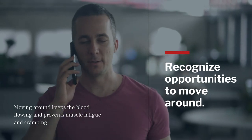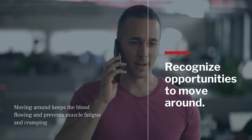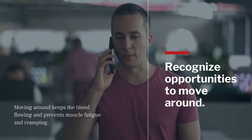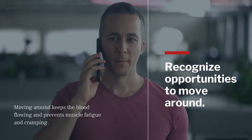Recognize opportunities to get out of your chair and move around. A Cornell University study recommends the 20-8-2 rule: 20 minutes of sitting, 8 minutes of standing, and 2 minutes of moving. Instead of leaning back in your chair to take that phone call, stand up and take it — or better yet, walk and talk. Moving around keeps your blood flowing and prevents muscle fatigue and cramping.